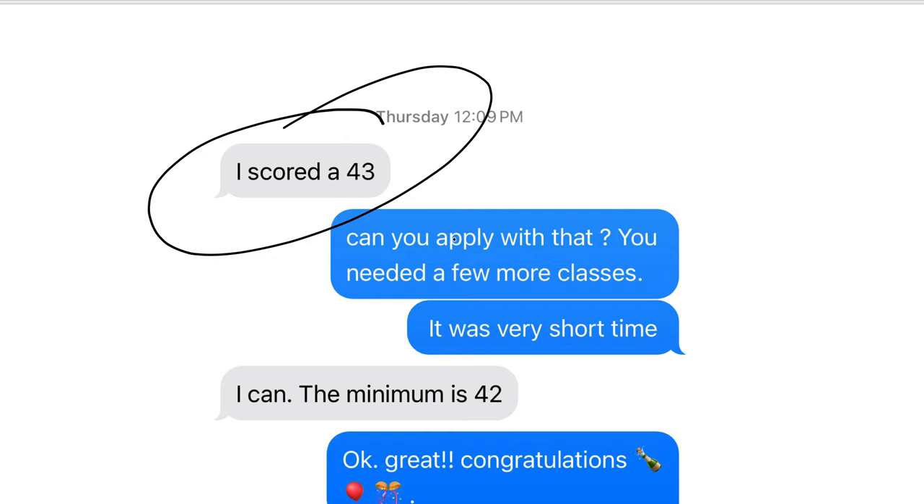This test requires at least 45 to pass and you'll be fine. But as she is already in the Navy, 42 is good for her.